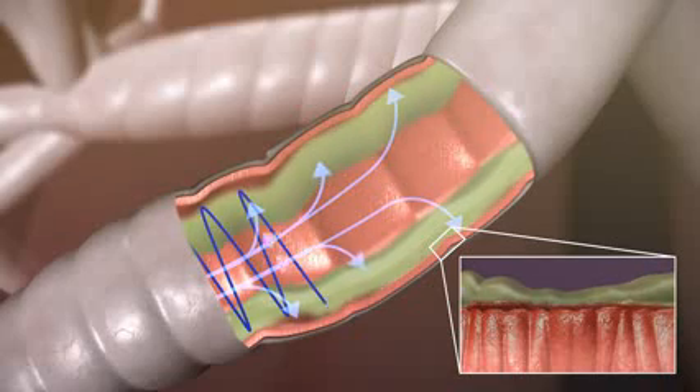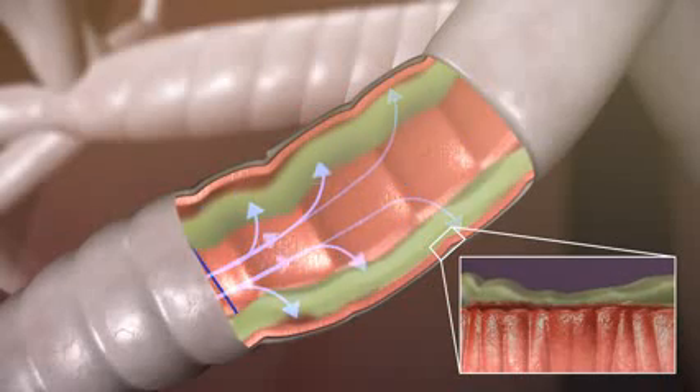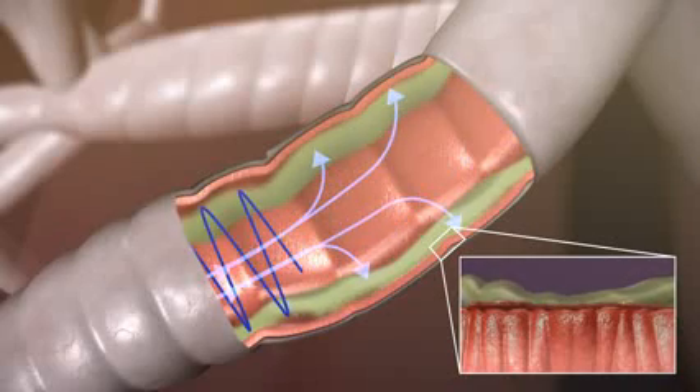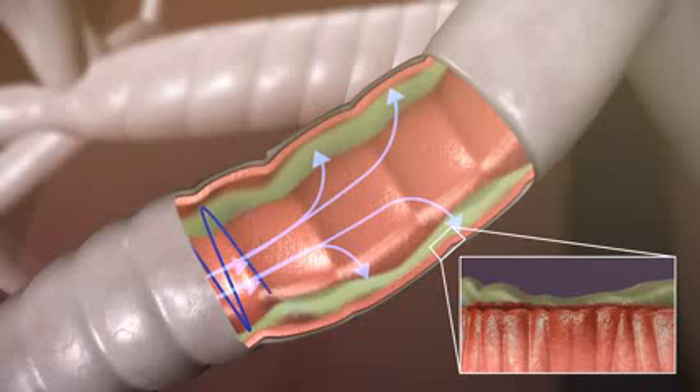At the same time, the pulses or oscillations create vibrations within the airways, helping to thin and shake loose mucus which may be too thick or sticky for the pressure alone to move.